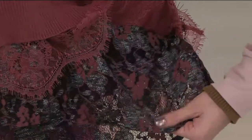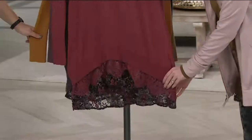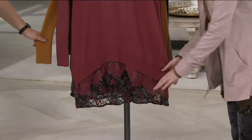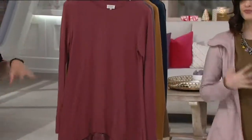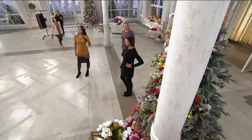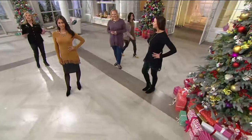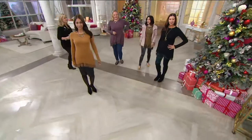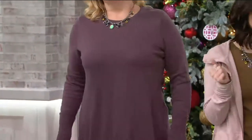We've got the eyelash lace that's dyed to match, then this gorgeous three-color lace underneath — really, really beautiful. If you're new to Logo, Logo is all about layering and Lori makes it easy, so it's done for you. Machine wash, tumble dry — how nice is that? Please don't hang this on a hanger. For $15, we're getting you something new and exciting to wear for the holidays so that you can feel good, totally comfortable, and totally fashionable.